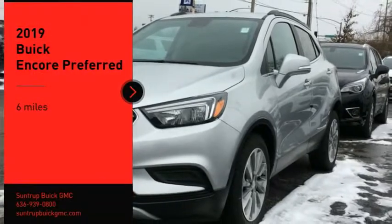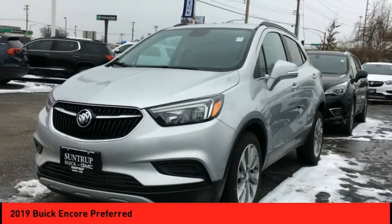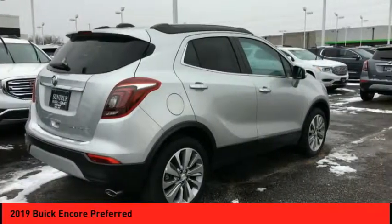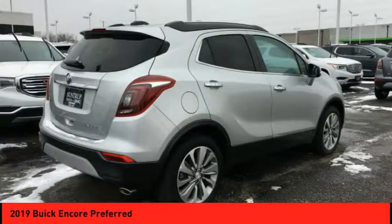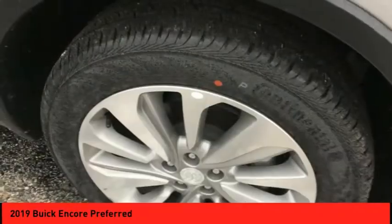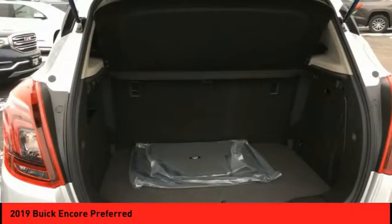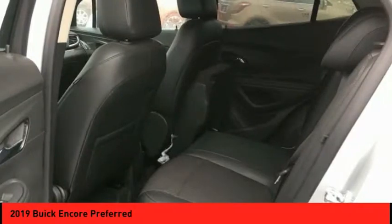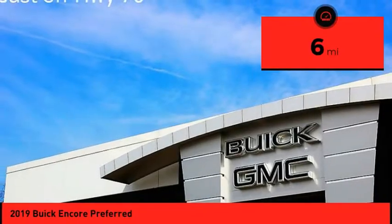Looking for the right vehicle? Check out the 2019 Encore. The Encore captures Buick's traditional strengths while demonstrating luxury and style in a petite size. It's amazingly quiet at freeway speeds and the suspension engulfs pavement imperfections, providing passengers with a pampered ride — standard features that would make any car owner smile. This vehicle has less than 100 miles.